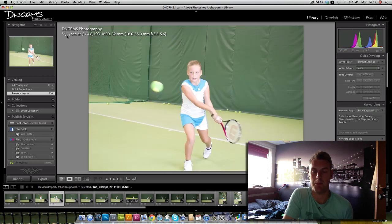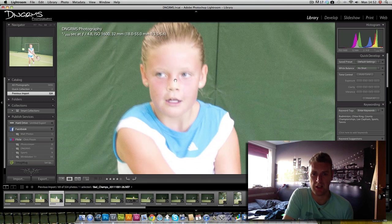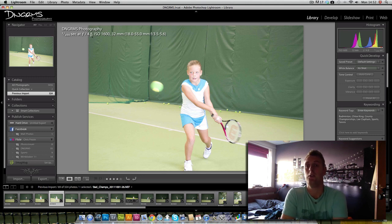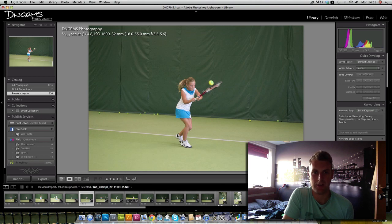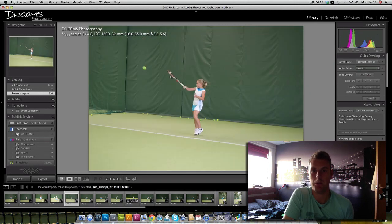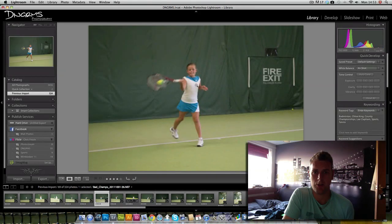Because shutter speed is obviously really important — you can see shooting at 1/160th you still get quite a bit of blur from the racket and the ball as she's hitting. I was really looking to bump it up, and you'll see I've bumped the ISO to 1600. There's starting to be a little bit of noise, and I've obviously missed the focus a little bit. I've stepped in to 32mm and I'm shooting at f/4.8 on the kit lens, letting a little bit more light in. Starting at 1/400th of a second now.